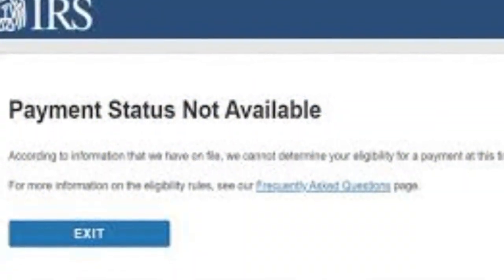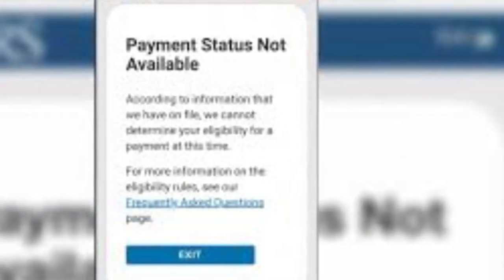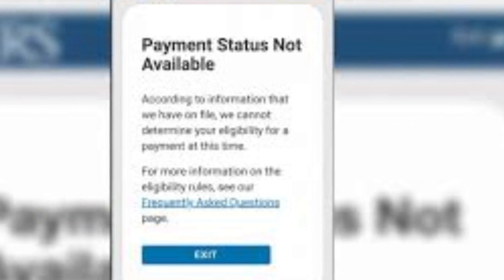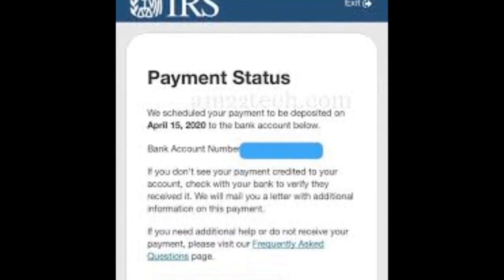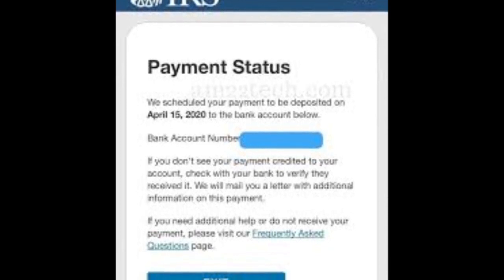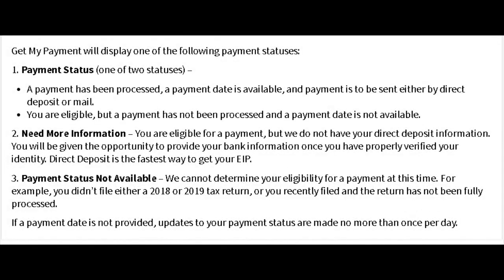After entering that, you'll reach a status screen. One possible status is 'Payment Status Not Available,' meaning they cannot yet determine your eligibility. Another status might say your payment is scheduled to be deposited in your bank account on a specific date — that's a good one. You may also see a status saying a payment has been processed but no payment date is available yet, confirming you are eligible.